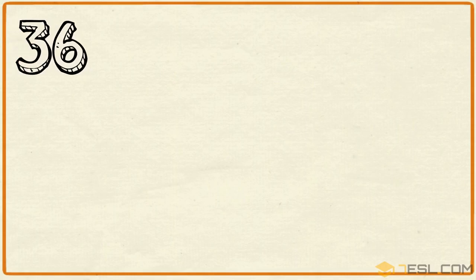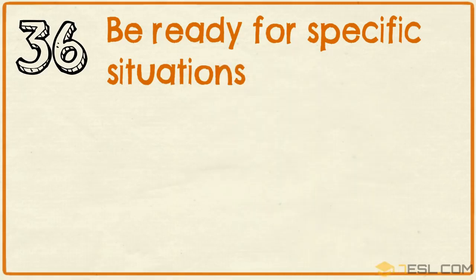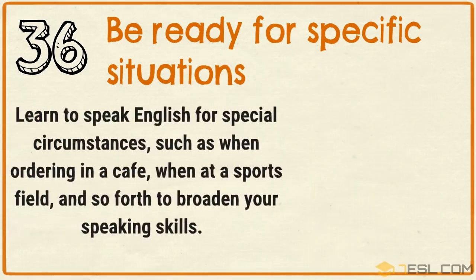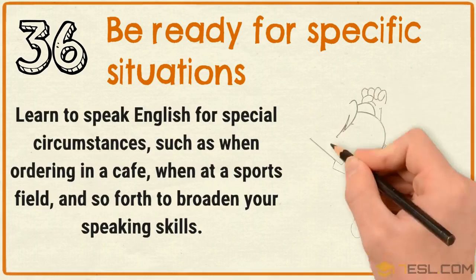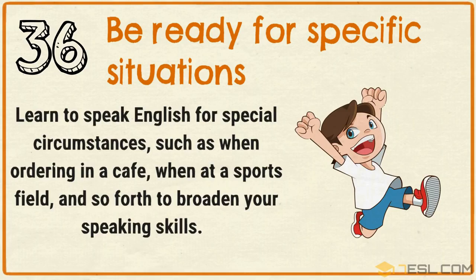Tip 36: Be ready for specific situations. Learn to speak English for special circumstances such as when ordering in a cafe, when at a sports field, and so forth, to broaden your speaking skills.